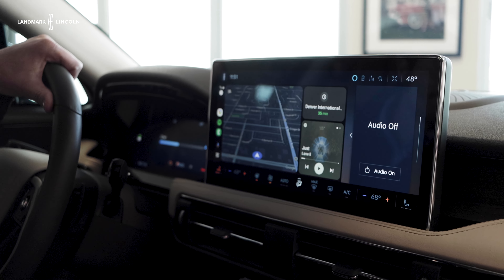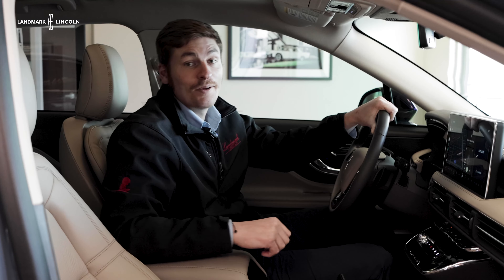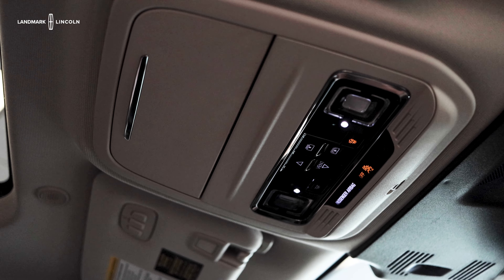This vehicle also offers wireless Apple CarPlay and Android Auto, along with a wireless phone charger down in your center bin. I absolutely love the sandstone interior in this Lincoln Corsair along with your leather-wrapped dash. This vehicle also comes with a full panoramic moonroof with the sunshade.